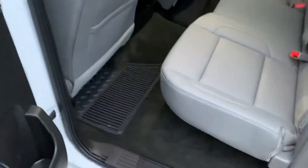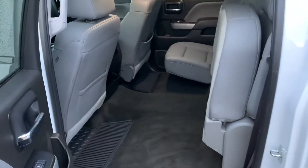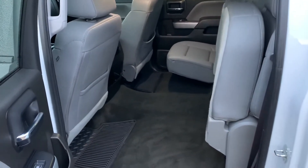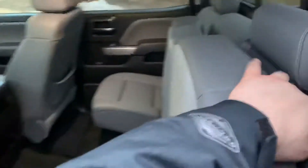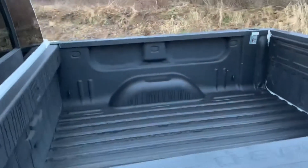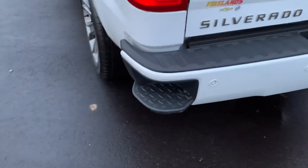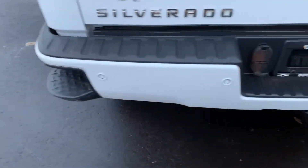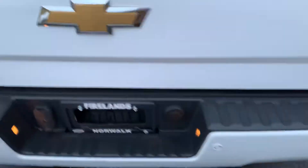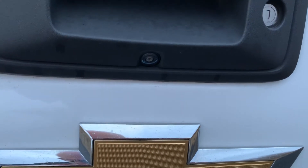This one has the all-weather liners as well. The back seats do fold up, so if you want to put something in instead of putting it in the bed and out in the elements, you can actually slide it right into the back cab — it's got quite a bit of room for that, and then they just flop right back down. Taking a look at the back, you'll notice it does have a spray-in bed liner, and coming around back we have that bed step built into the bumper.